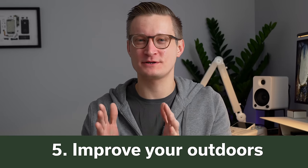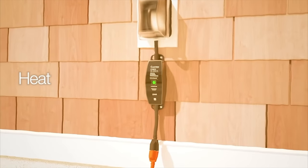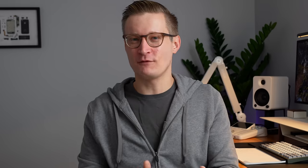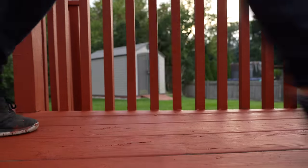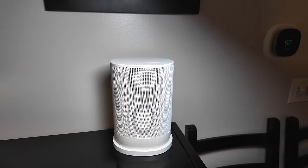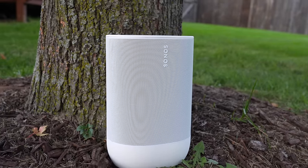Number five on my list is improving your outdoor smart home. Lutron has my favorite outdoor smart plug if you use their lights in your home — it's very expensive for a smart plug but it works really well. There are also more affordable options for outdoor smart plugs, and we've had a lot of options for outdoor lighting — Nanoleaf announced some at CES this year. Something I have tried is the Sonos Move 2, which came out late last year. It's a really nice outdoor speaker that you can also use inside, and it not only works with the Sonos system but supports Apple AirPlay 2, so you can use it with your iPhone or other Apple devices and even combine it with HomePods.